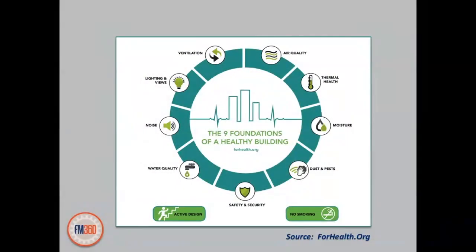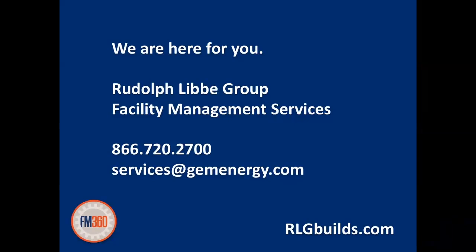As we are all preparing for the return to our facilities, or have already returned, there is a large focus on building sanitization and cleaning procedures. Enhancing the air quality of your building is an extremely effective way to improve the overall cleanliness and health of your facility. Rudolph Libby Group's facility management team can help you determine which air purification system would best fit your facility. We can design and implement a solution to improve the health of your HVAC system. We are here for you.